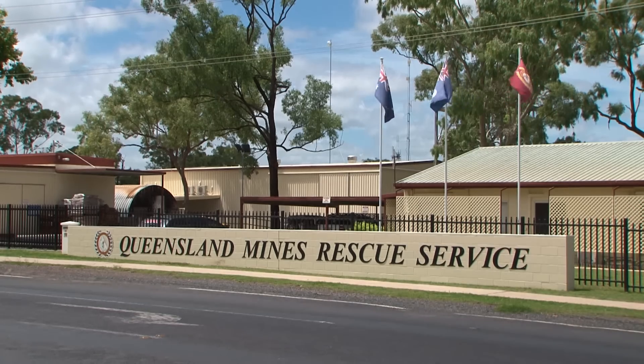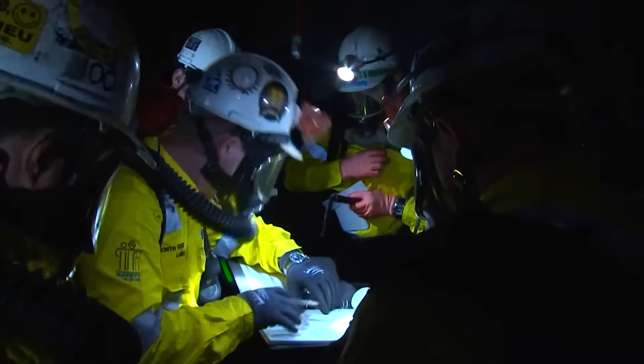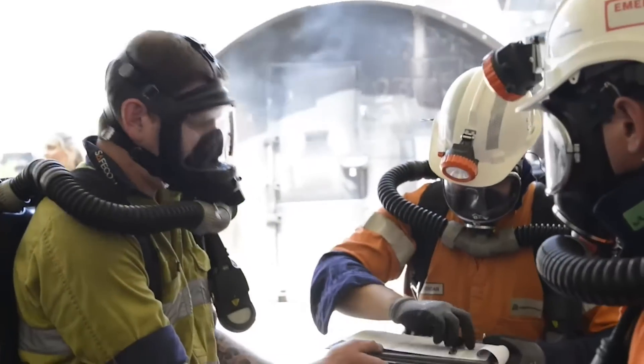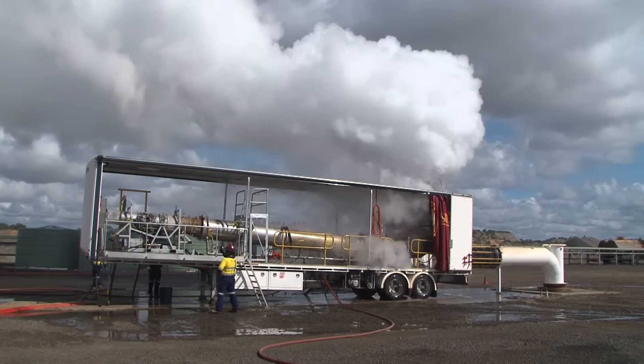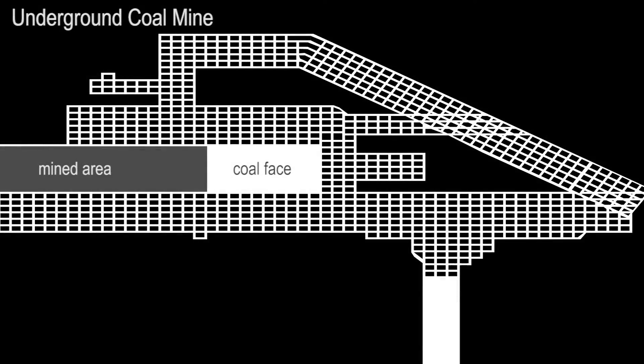The Queensland Mines Rescue Service has been established to provide an emergency response within the mining industry. Our vision is to be a world leader in emergency management, and our GAG units position us on the world stage when it comes to emergency response. The dangers in an underground coal mine emergency come from explosion or explosive gases and fire.